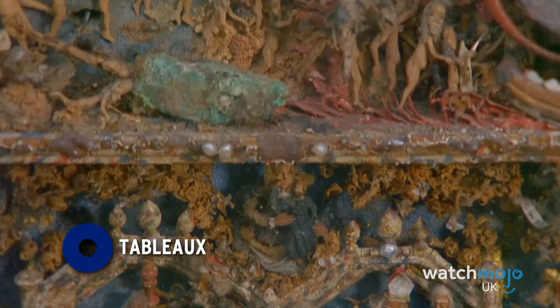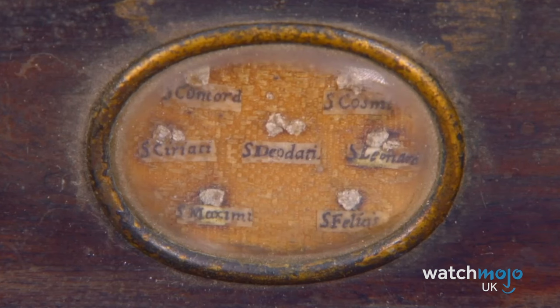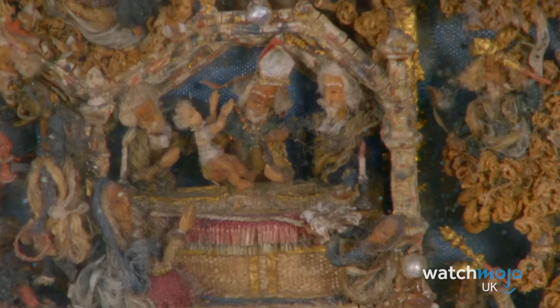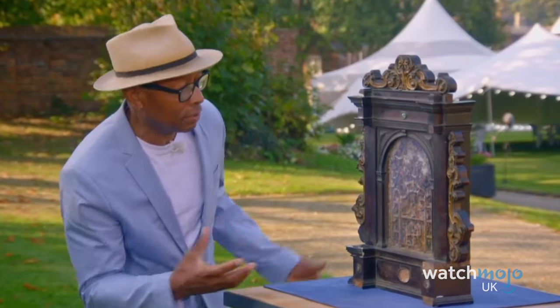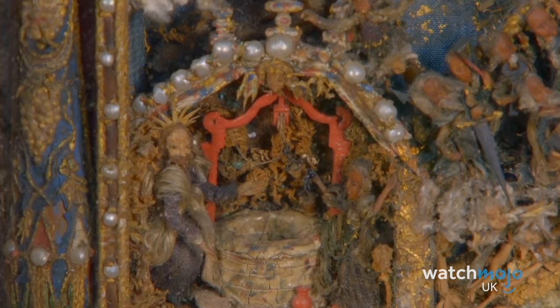Number 8: Tableaus. Why on earth anyone would donate such a stunning item as this, we don't know. The Ipswich Samaritans couldn't believe their eyes when this gorgeous item was donated by a local family. Expert Ronnie Archer Morgan identified the item as being from Spain in the early 18th century.